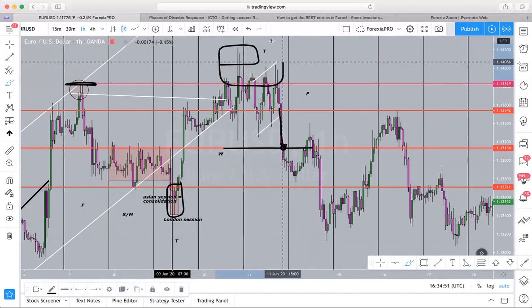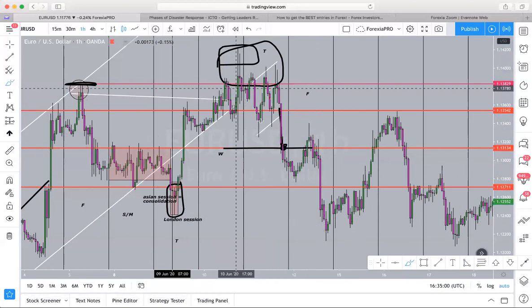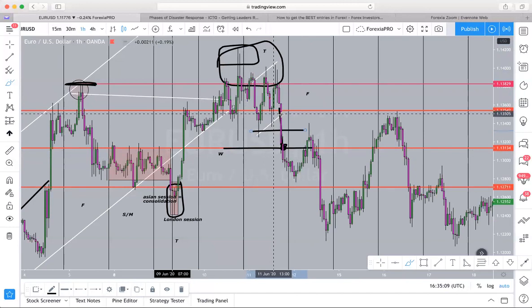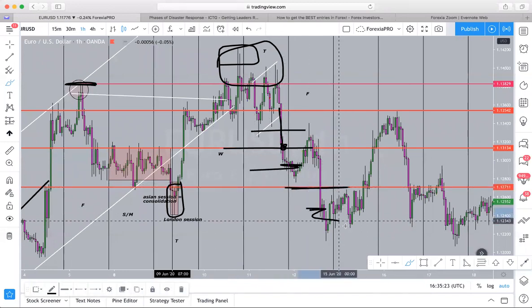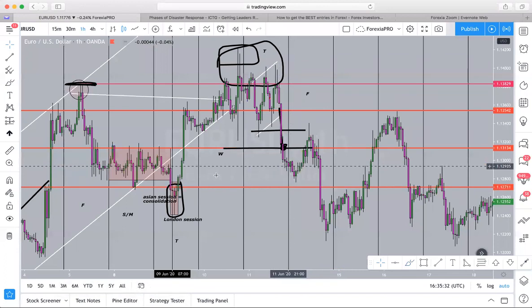Price has been up here for two and a half days and it has to move out of that zone to hit the stop losses. Retail traders are going to have their stop losses right down here because this is below a major support, and right down here as well, again below a major support. So where would we place our take profit levels? We would place our take profit levels under those major support levels.